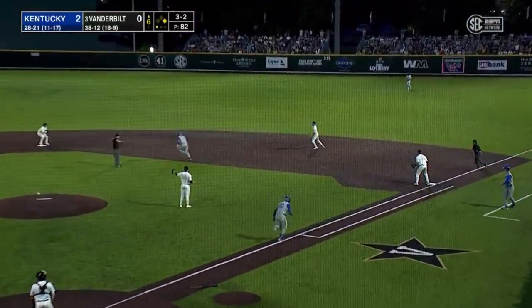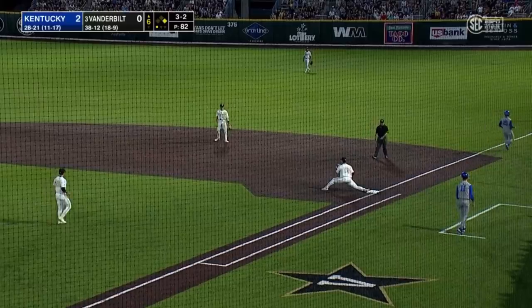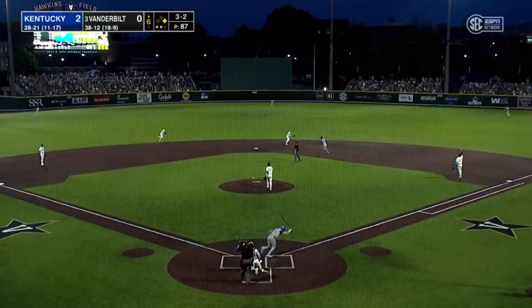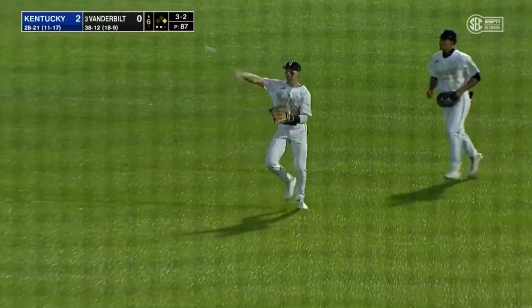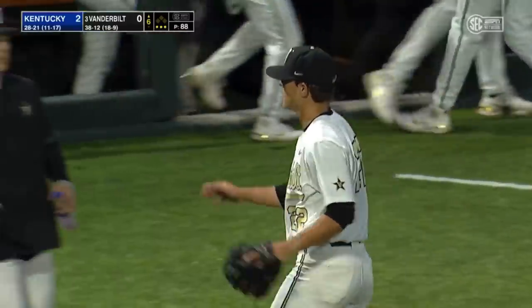Ground ball to the right side — Noland to second for one, Colwick to first, safe. Would have been a very tough double play. Popped up — Noland in shallow right center makes the catch. Jack Leiter through six but trailing two-nothing.